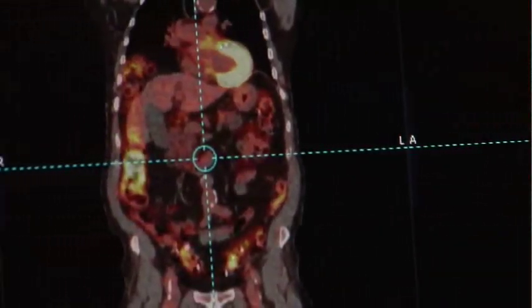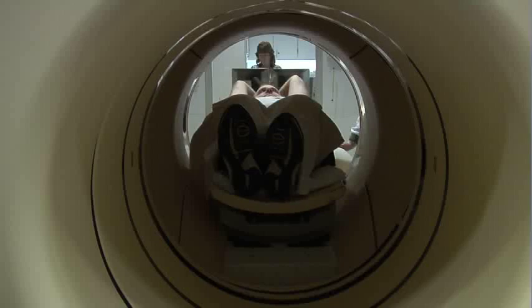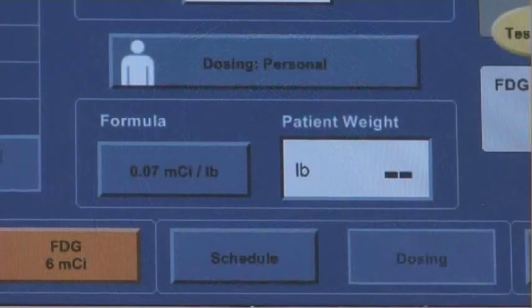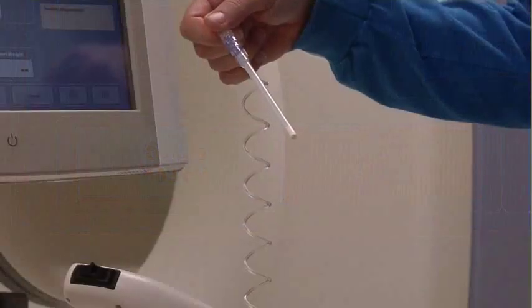PET CT is utilized almost uniformly these days for the staging or restaging of cancer. When that patient might come back to have their cancer restaged down the road, you want all those scan parameters to match. With this weight-based dosing system, we know we're actually more exact and more consistent.